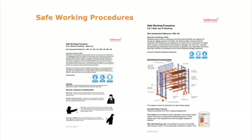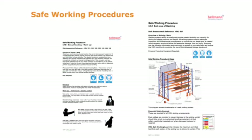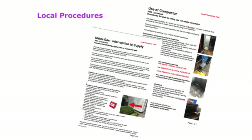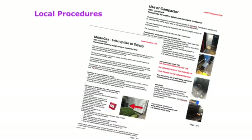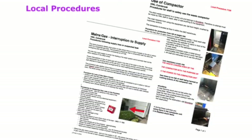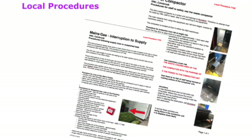The next section contains the safe working procedures. These are direct instructions to ensure that specific work activities across the company are performed safely. The final section of the safety management system are the local procedures. These are specific direct instructions to ensure that work activities contained at a specific work location are conducted safely and also include local emergency procedures.